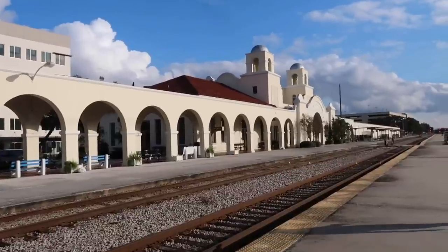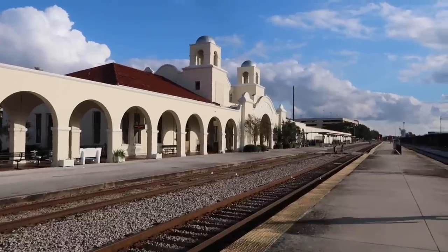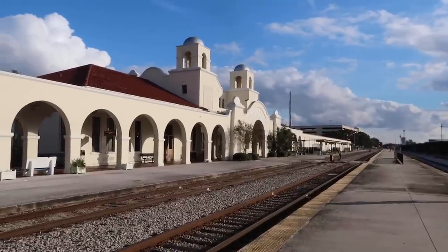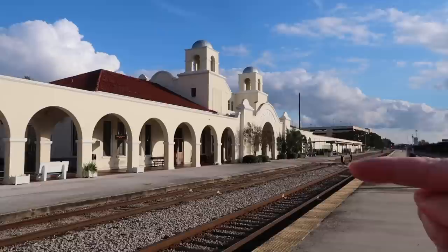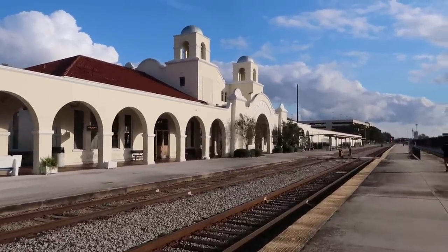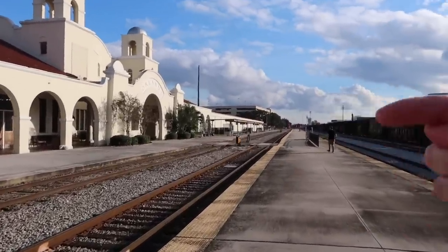We've now made it over to the Amtrak station, and it still looks exactly the same. We're in the general vicinity where Harmony Star was over here and walked across with Santa's sack, walking across this way. She had to change her heart inside the actual station itself, so we're going to walk inside to see if the station still looks the same after all this time. The angle from the movie was kind of that way, looking that way.